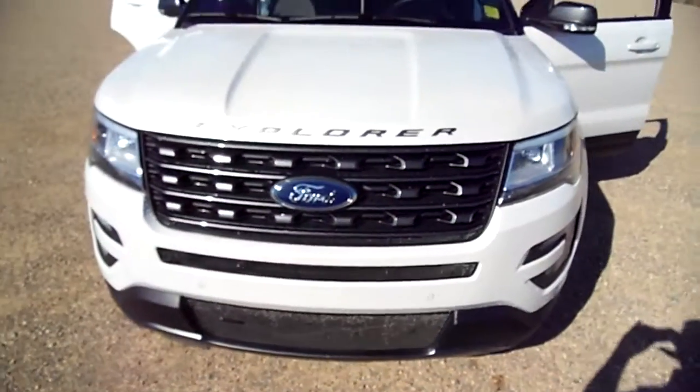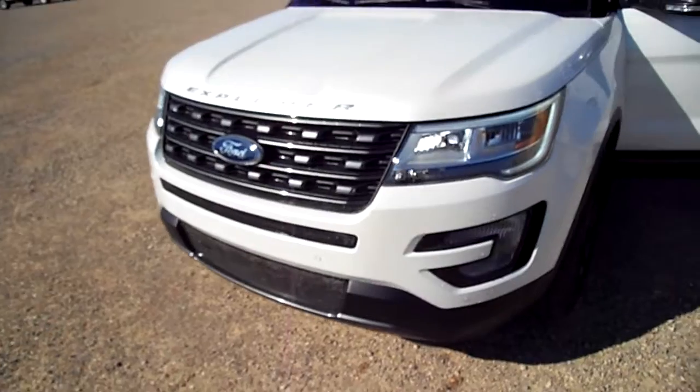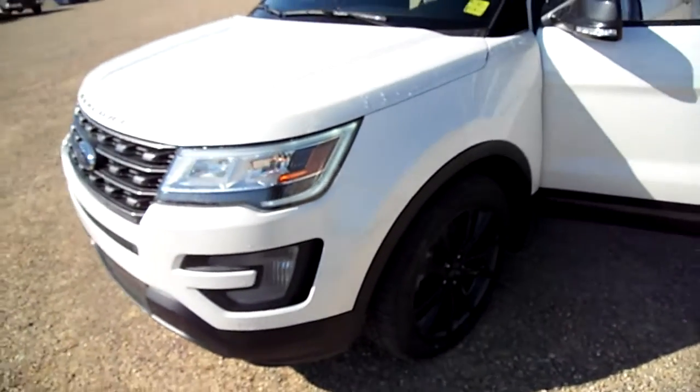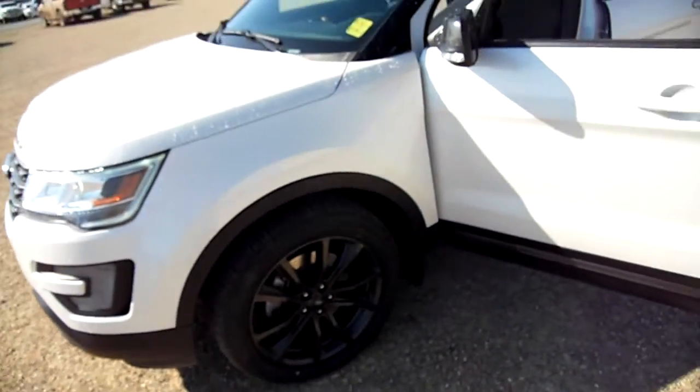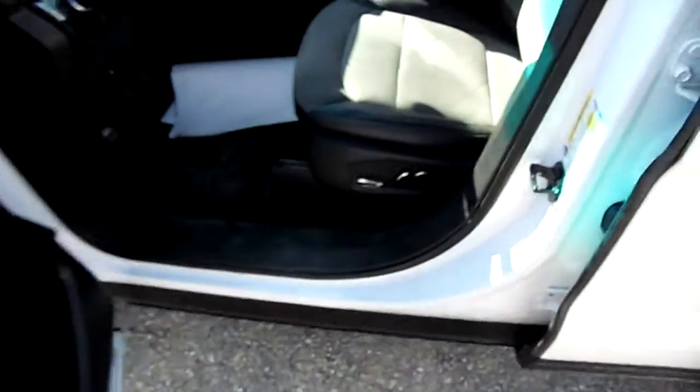Hello everybody! Nick Skiba here with a Ford Explorer in Pearl White, or Platinum White as they call it. This is a 2017 model and it's very well equipped. It's leather inside of course. We'll take you on a little tour.